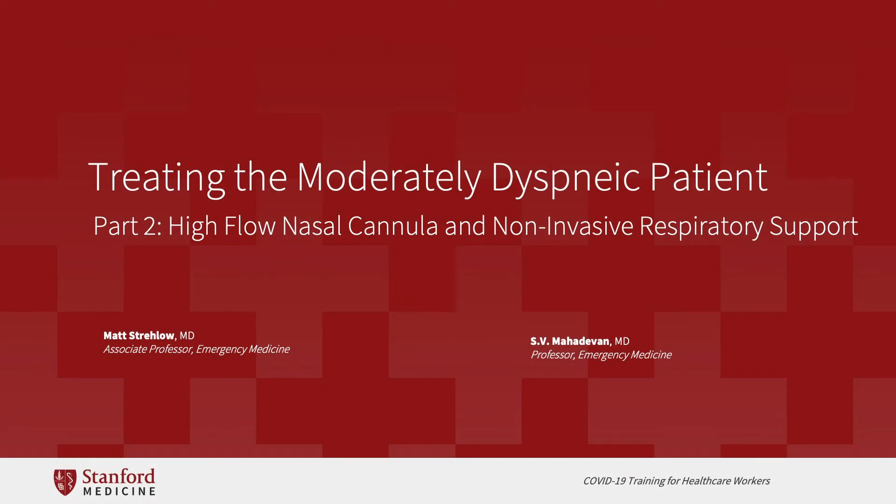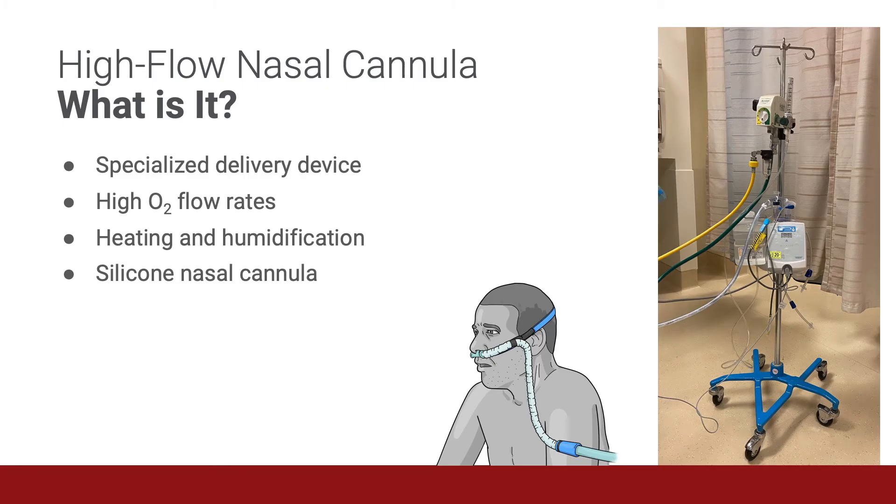Hi, I'm Dr. Mahan Devan and I'm Dr. Strelow. This lecture will cover the second part of treating the moderately dyspneic patient. Specifically, we will focus on two major modalities: high flow nasal cannula and non-invasive respiratory support. What is high flow nasal cannula therapy?